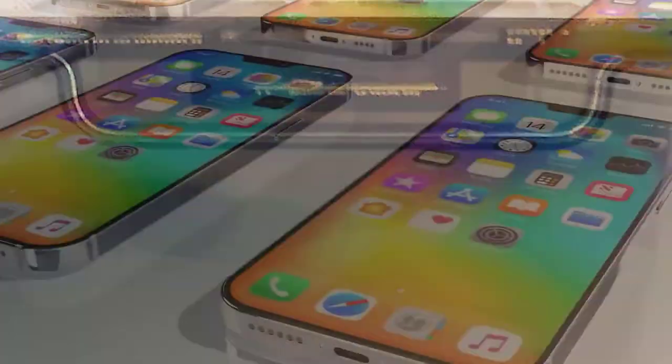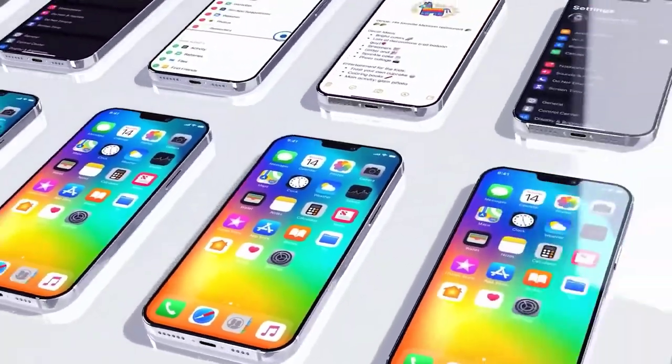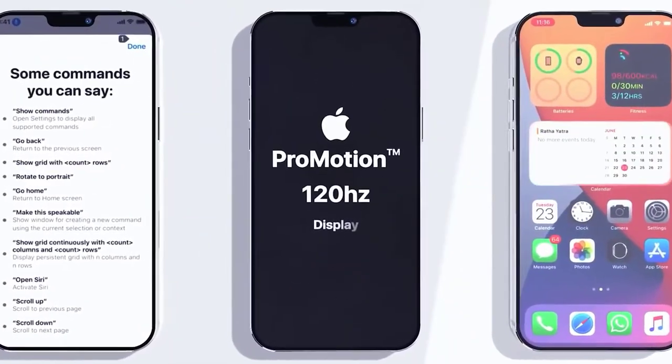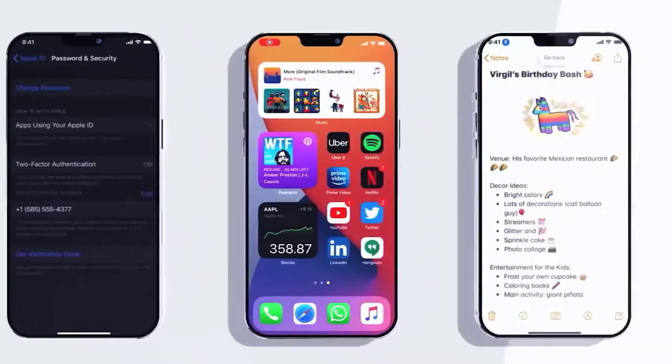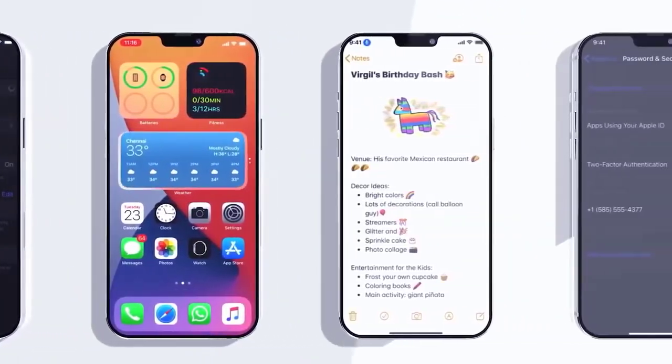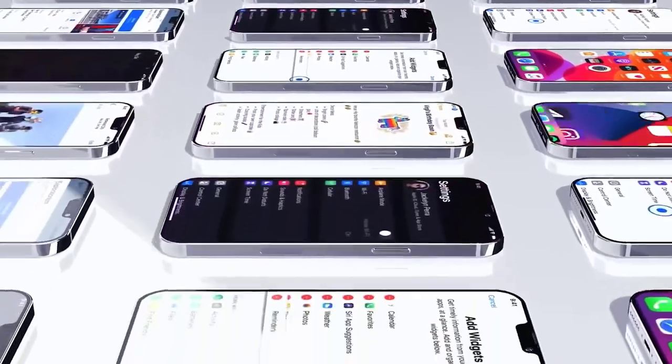We have live images of the iPhone 12 display, which were posted over the weekend. Many were unsure what model this is actually for. A leaker has tweeted to say that this is for the 5.4-inch iPhone 12, but we can't verify the accuracy. If it is real, it shows the notch may not be as small as everyone has been hoping for.